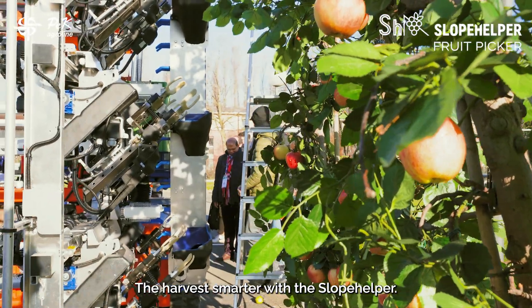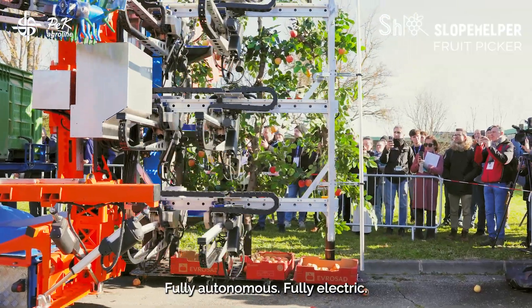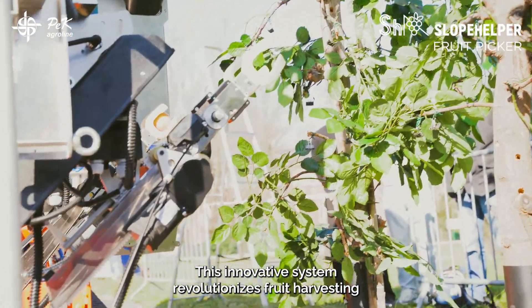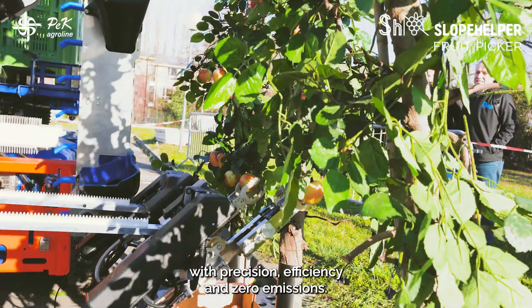Deharvest smarter with the Slope Helper fruit picker. Fully autonomous, fully electric, this innovative system revolutionizes fruit harvesting with precision, efficiency, and zero emissions.